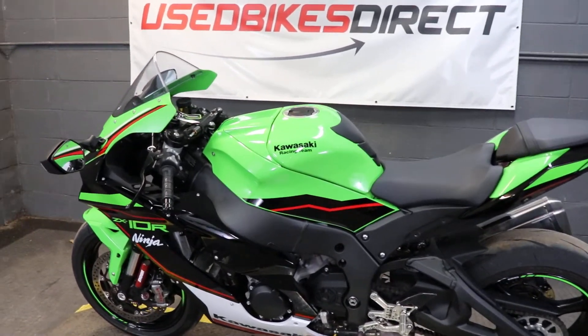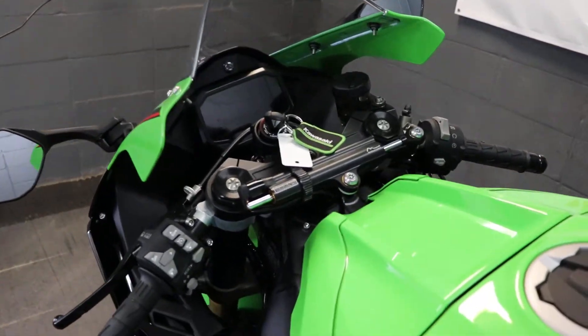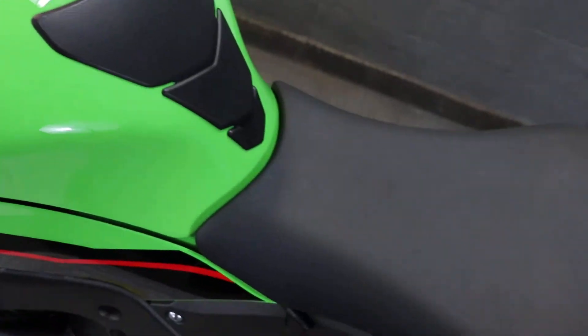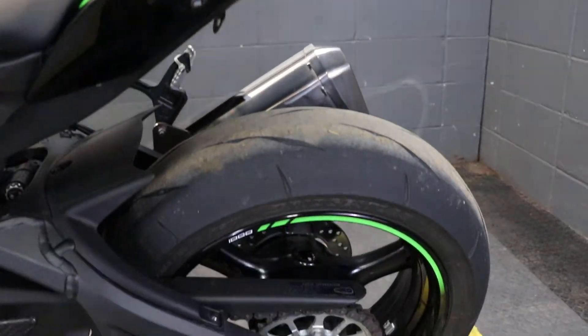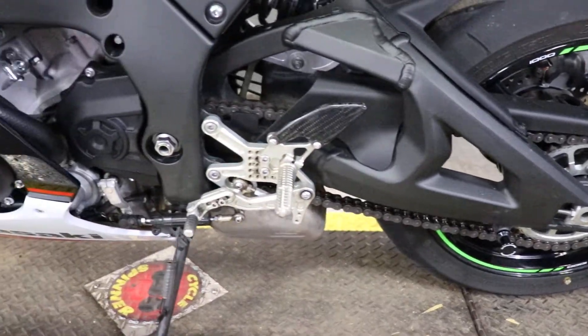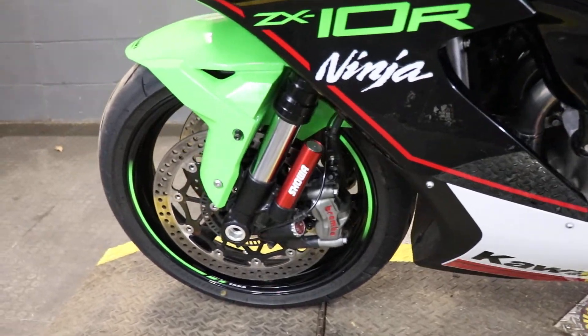Hey again guys, Nick here at Use Bikes Direct checking out this 2021 ZX10R. Hop on the website usebikesdirect.com so you can see those detailed photos and specs. Go ahead and give us a call or shoot us a text with any questions at 225-292-6242. Diving right in — you heard me right, this is a 2021 model Kawasaki ZX10R.